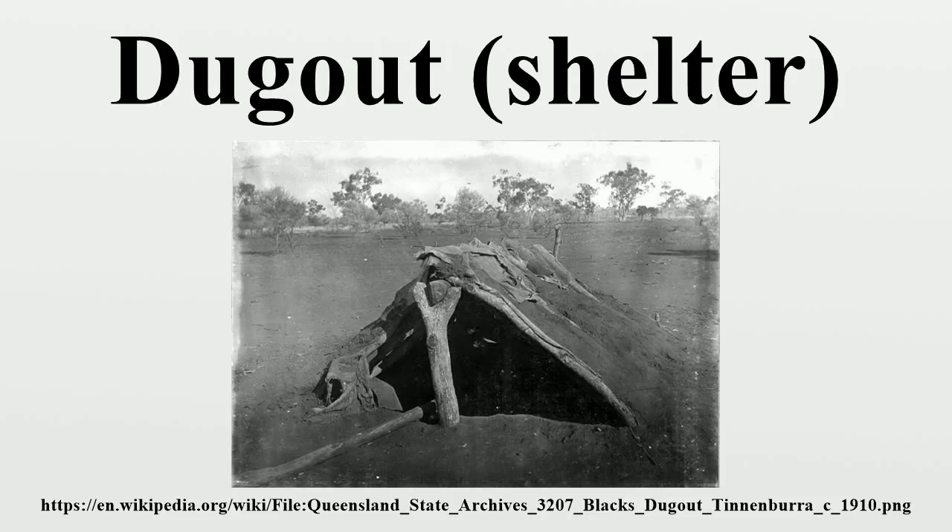National and state parks and monuments showcase pit house ruins and may include authentic reconstructions, such as the ancient Pueblo structure at Step House Ruin, Mesa Verde National Park, Fremont Indian State Park in Utah, and a Hohokam structure at the Hardy Site in Tucson, Arizona.